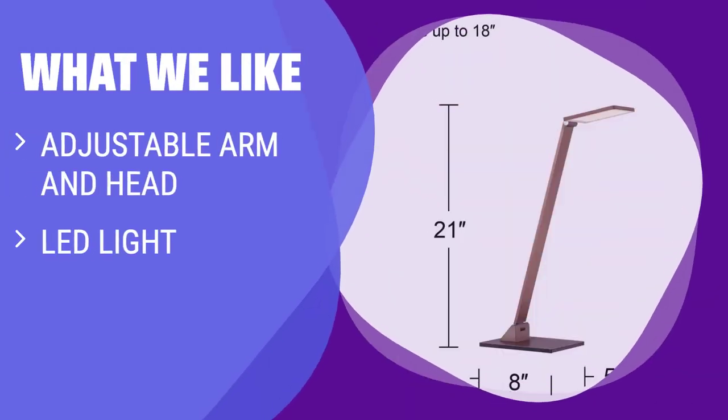What we like: This sturdy and sleek desk lamp offers an adjustable arm and head so you can focus the light with precision. If you are looking for a quality, functional lamp with a modern design, you should consider this.